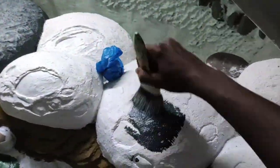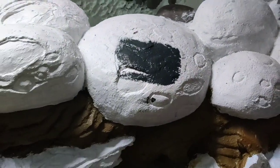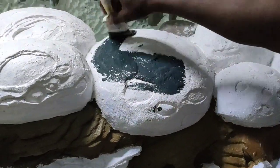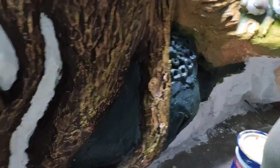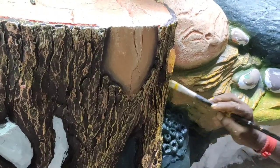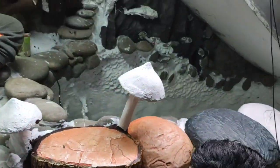These are the pebbles — what we call sea rocks — handcrafted and made by Simmons. The painting work is done using Asia's number one paint, Nippon Paint — the waterproof weather coat paint.